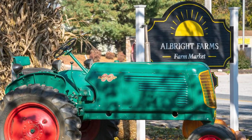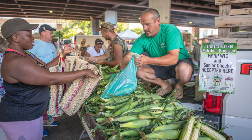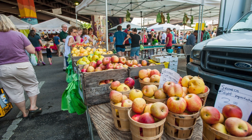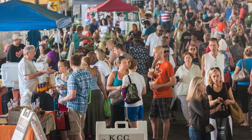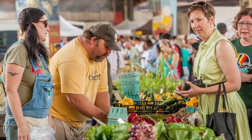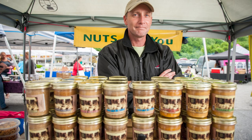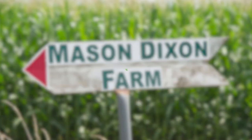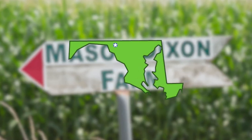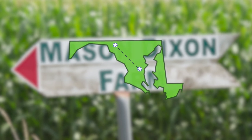Another place farmers may sell their products is at a farmer's market, where farmers and producers can rent a space to sell their products. Customers enjoy shopping at farmer's markets because they know there will be a wide variety of products for sale, such as fresh fruits and vegetables, eggs, bread, honey, and other local products. These foods are grown locally so they do not need to travel long distances before they get to a place where we can buy them.